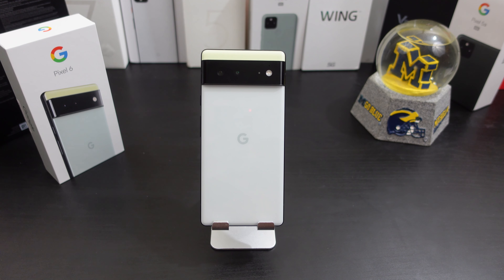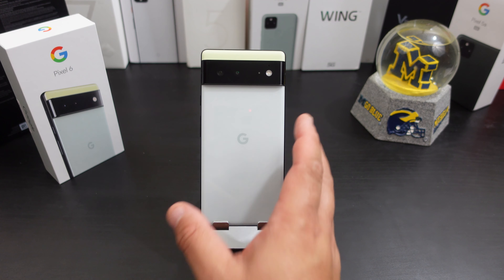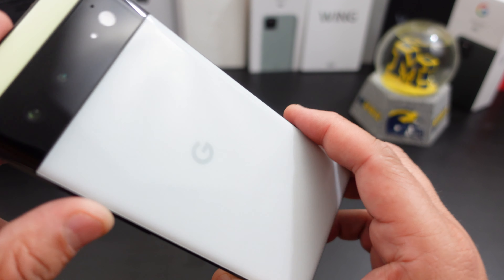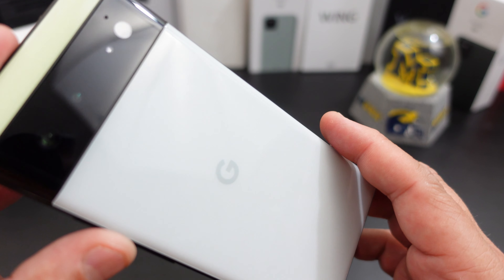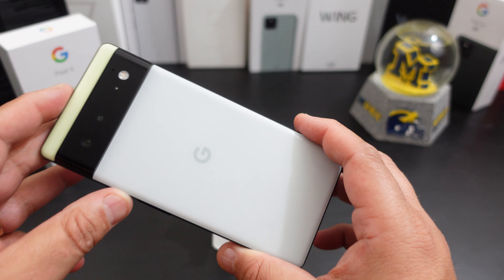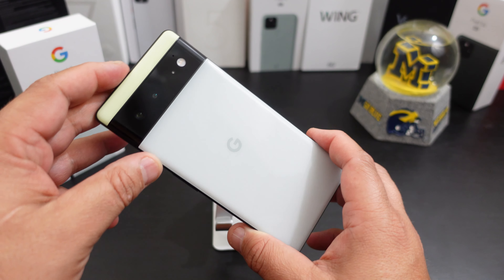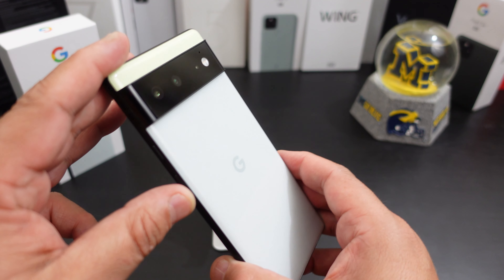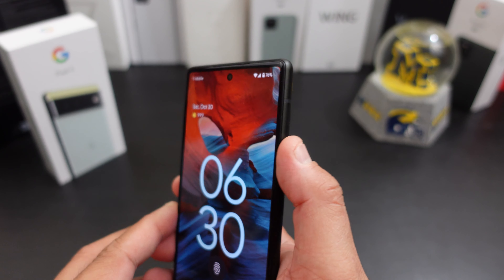Like I normally do, I'm gonna start off with the cons. I don't really have a con with this phone yet — I'm really enjoying it. The one thing I wish, like I said on the Pro, is that the back was a matte finish. This one doesn't show off fingerprints as bad, but I just wish the back was a matte finish like the Pixel 5 and the 5a.